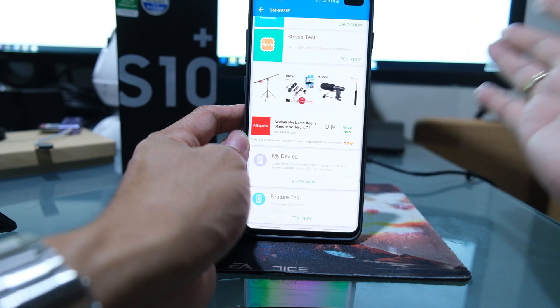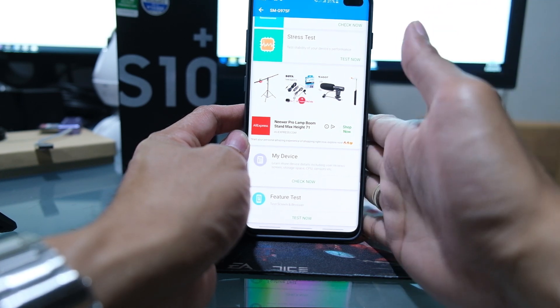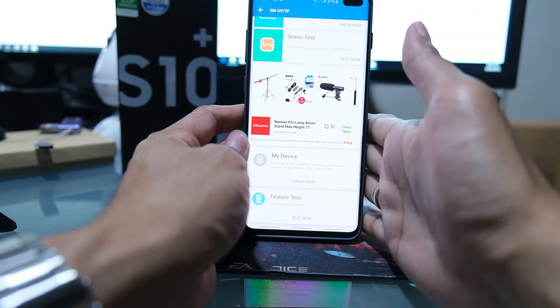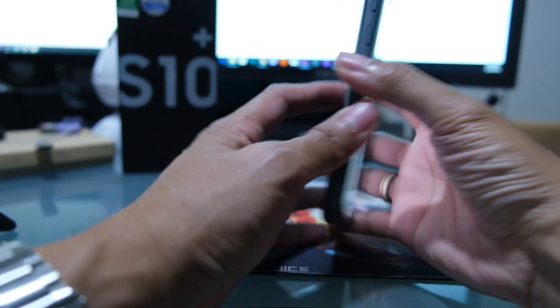This is the Samsung Galaxy S10 Plus using the Exynos processor, with 8 gigabytes of RAM and 128 gigabytes of storage — this is the Prism White S10 Plus.